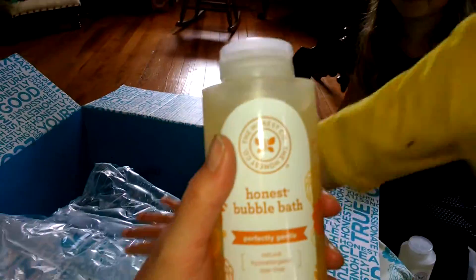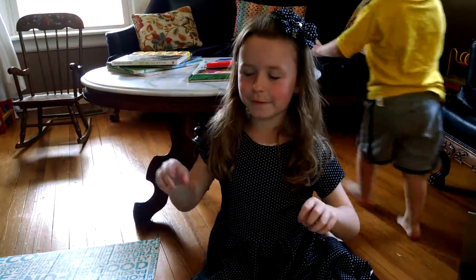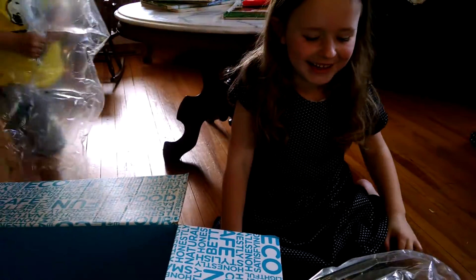The bubble bath is awesome — the bubbles last like the entire bath, it's crazy! Even when you're draining the bath, the bubbles are still there. They're great bubbles.